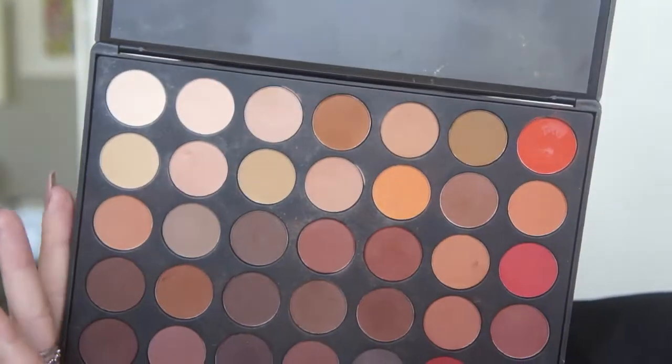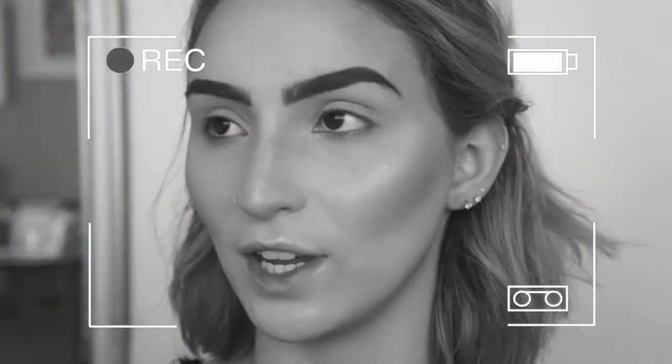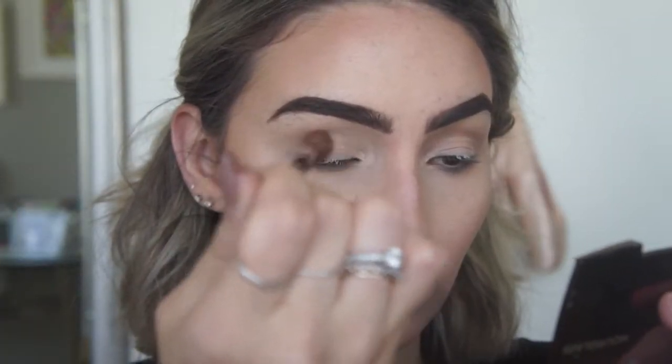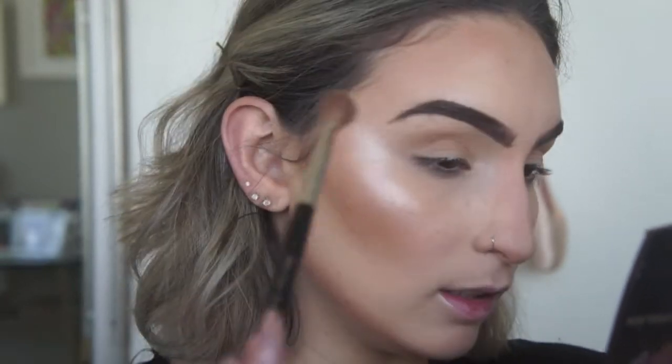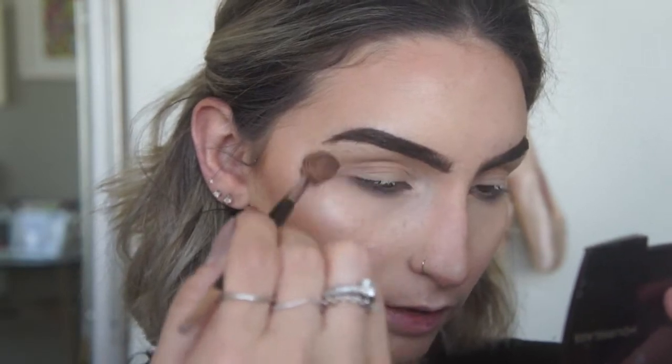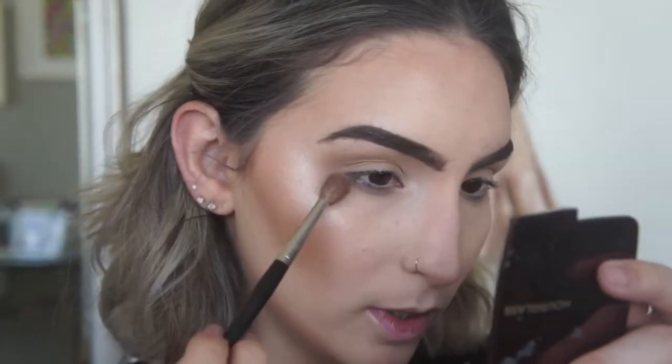Eu peguei a paleta da Morphe, a 35OM — ela é cheia de cores mates. Primeiro vou fazer um tonzinho de transição pra ficar com cara de sujinho, e a gente vai pegar tons mais frios, com fundo mais frio. Vou passar ele um pouquinho mais embaixo do côncavo, dando uma sujadinha aqui na lateral. Passa no côncavo e também um pouquinho pra baixo, deixando sujar pra baixo. Aí já vou pegar um tom um pouco mais escuro.